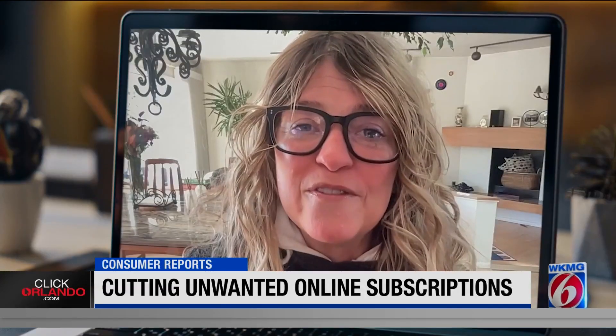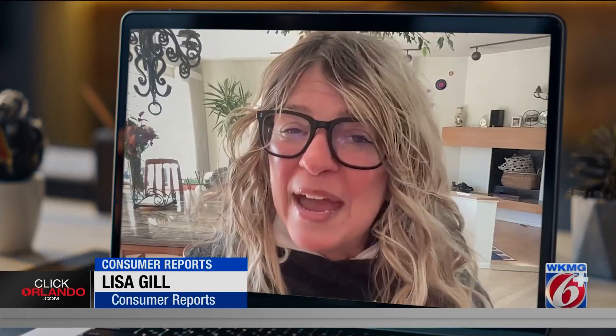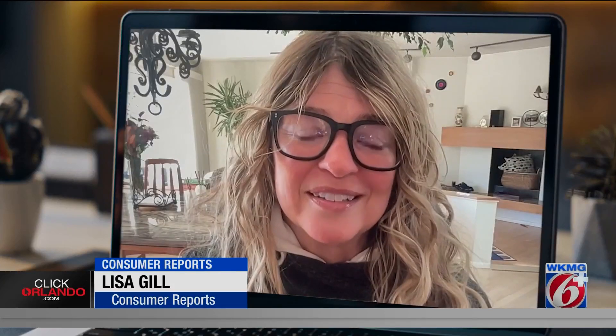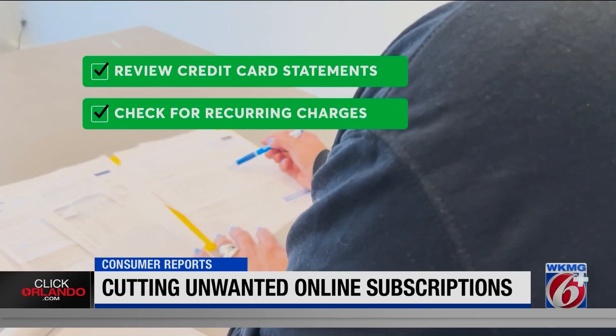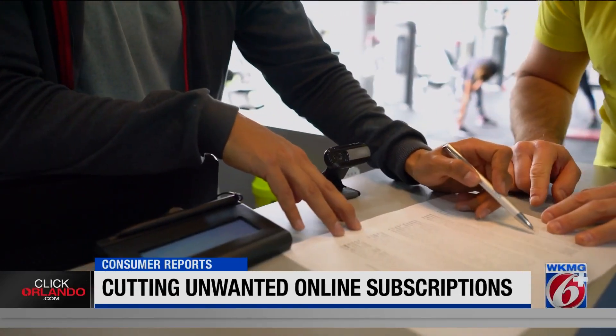There are tracking tools that can help you find and cancel services, but use caution — you may need to give them access to your account, so be sure to read their privacy policies very carefully. Review your credit card statements from the past year to check for recurring charges.